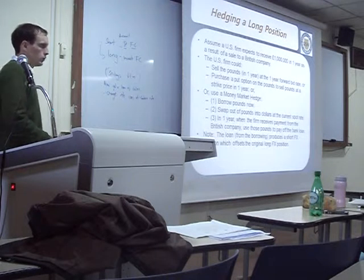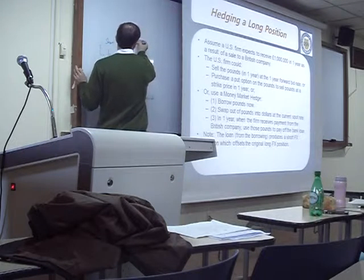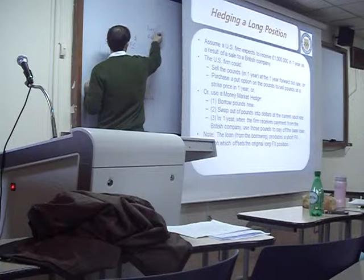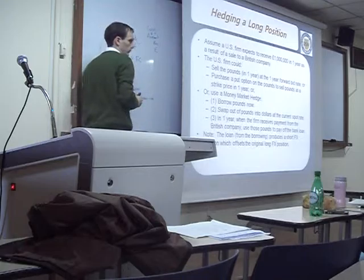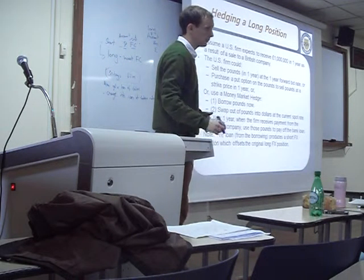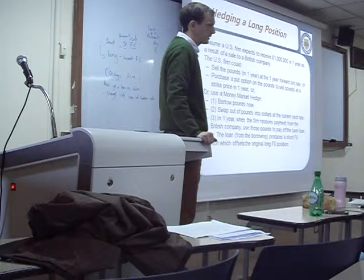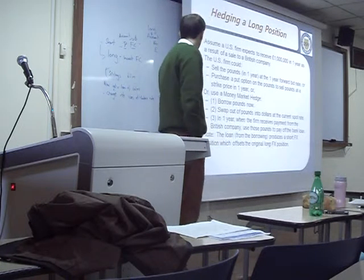Discuss with your partner: if you're working for a company with accounts payable in dollars and accounts receivable in euros, what are you going to do? The long position is the account receivable in euros; the short position is the account payable in dollars. You're a small company, so you'll do a money market hedge for both dollars and euros.